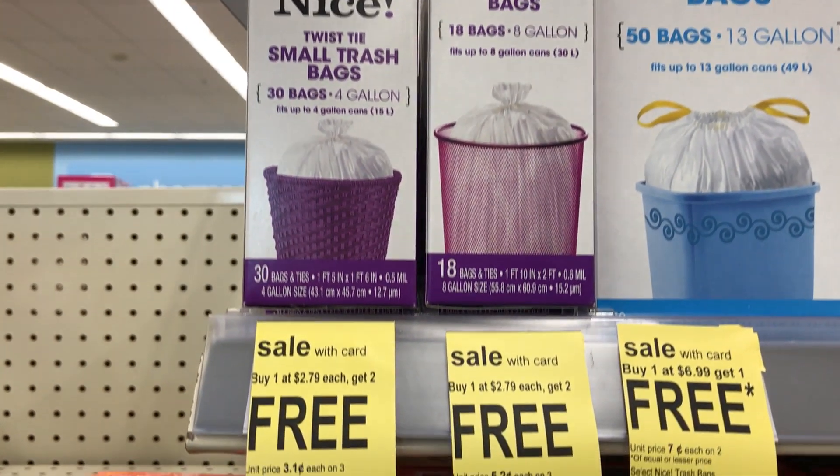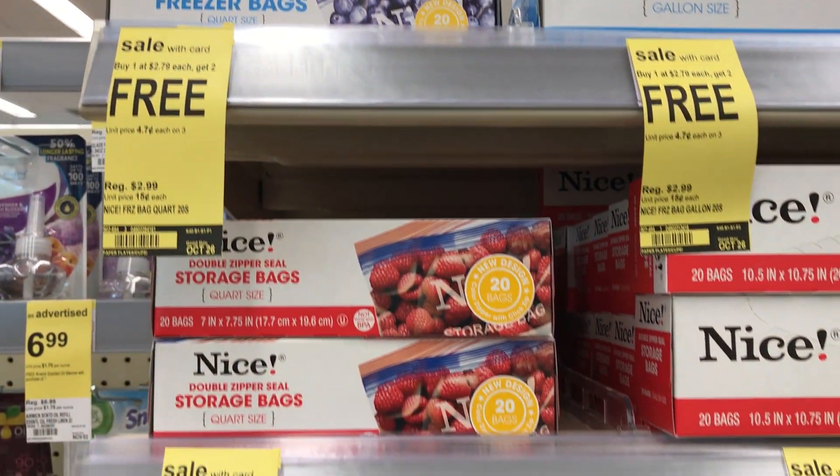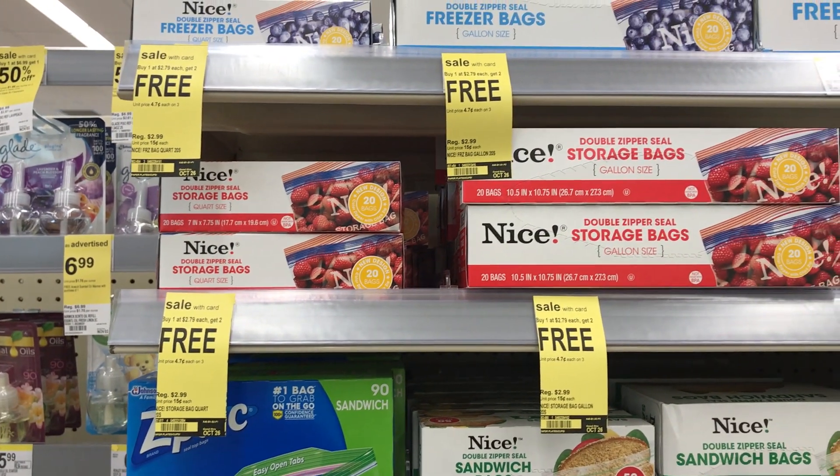My favorite deal on storage bags and trash bags is back again this week. They usually put them on sale once or twice a month — buy one get two free. The regular price is $2.79 to $2.99 a box. Grab three of them, and you'll end up paying $0.99 or less for each box. There are no coupons here, it's a Walgreens house brand, but you do have to buy three. You can mix and match trash bags and storage bags.